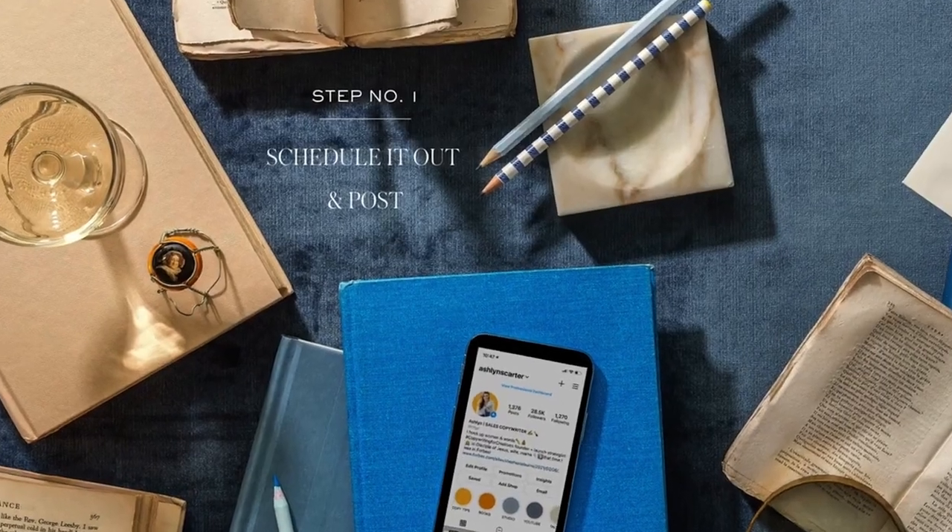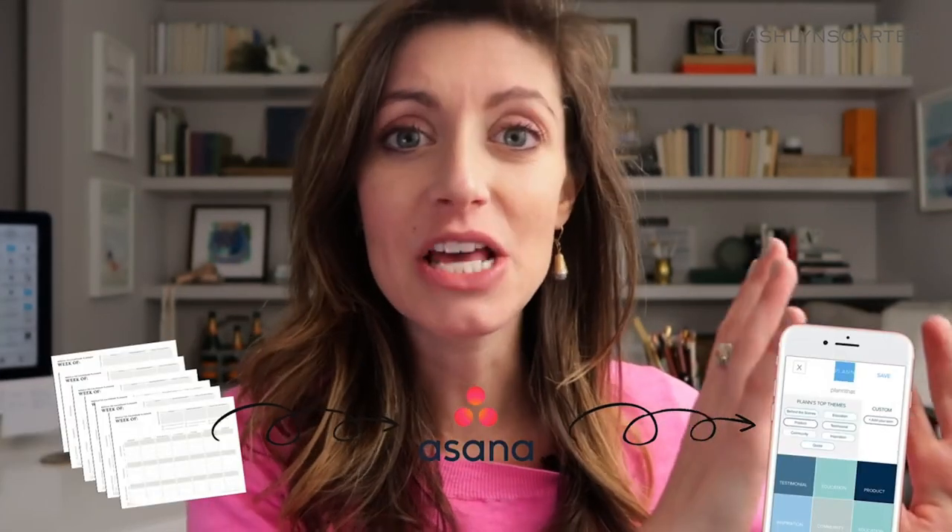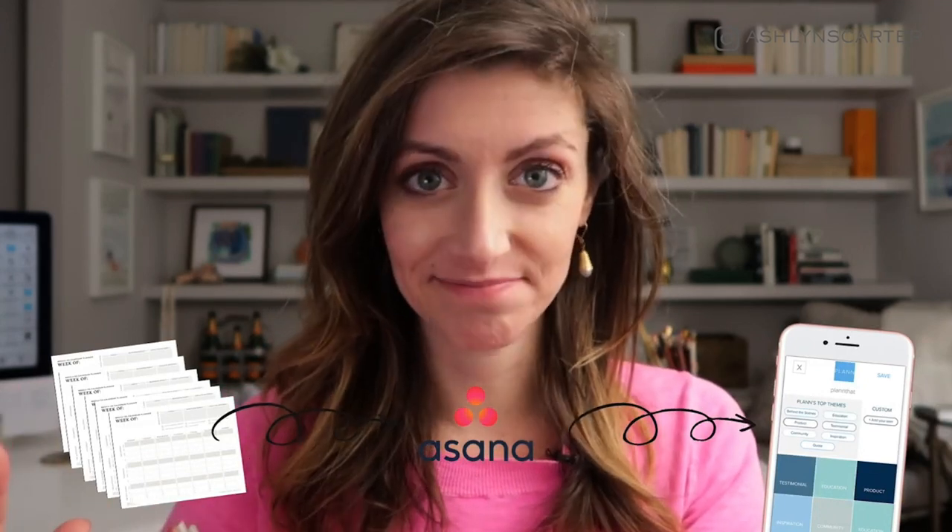Step three: scheduling it out and posting. Once all this content is created, it's time to load it in. I'll link a video showing behind the scenes of how I plan in Asana, then pop everything into the tool I love for Instagram planning called Plan. So the order is: six to eight pieces of paper for brainstorming, move those into Asana, move from Asana into Plan. That last step happens on Mondays — I call it my Marketing Mondays. I spend a couple of hours pulling things into the platform and scheduling the ideal post times.